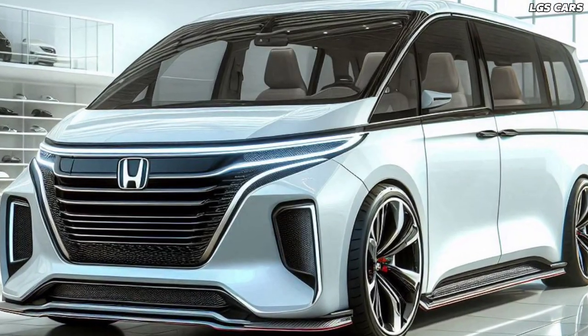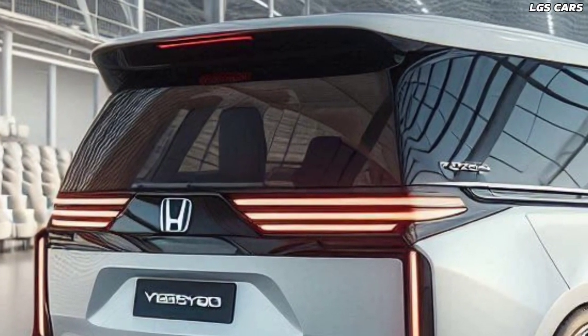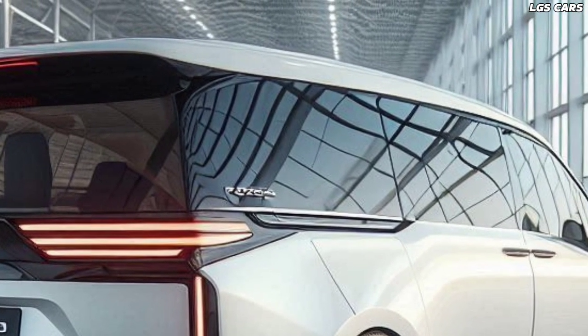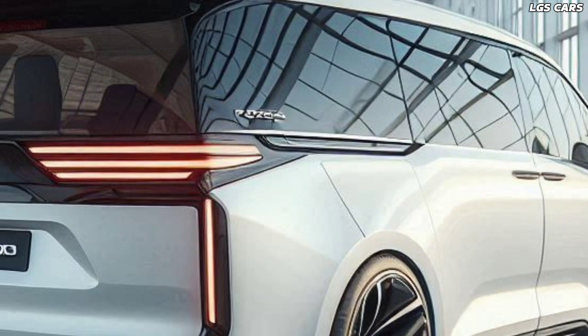In an era where sustainability is key, the 2025 Honda Odyssey Hybrid MVP emerges as the answer to future challenges. With its recent official reveal, Honda has introduced not just a minivan but a new vision of family mobility.